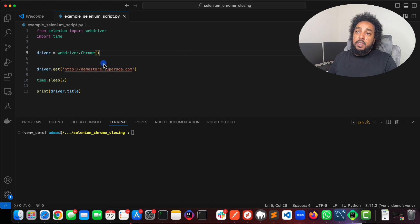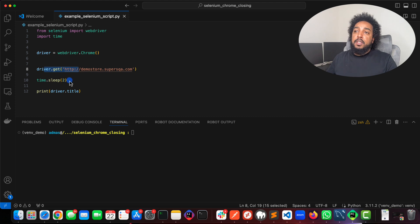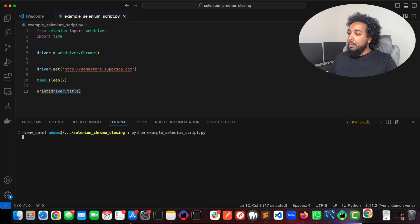Let's look at this script real quick. This is a very basic Selenium script: import Selenium from webdriver, import webdriver from Selenium, import time. Then we create our Chrome instance, go to the site — this is a test site I have for my students to practice automation on. Then just so you can see the browser, I have a two-second sleep and then I'm just printing the title.